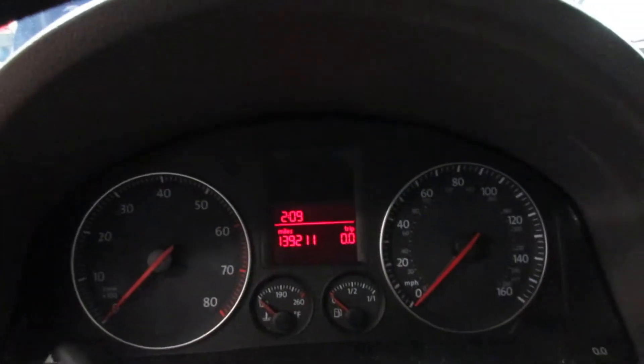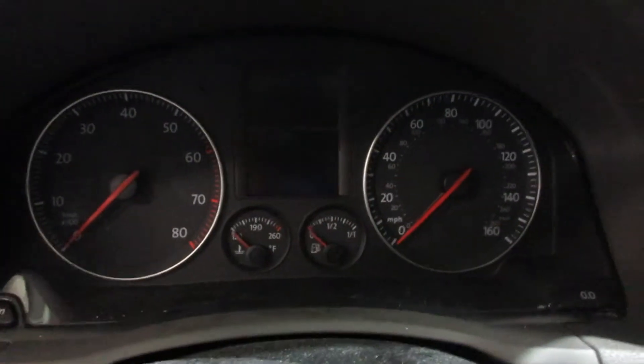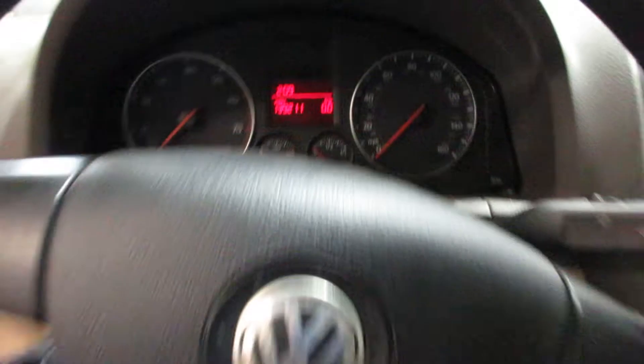It's got heated seats. This vehicle currently has 139,211 miles on the motor. Unfortunately, the buttons are a bit faded on the radio display there.